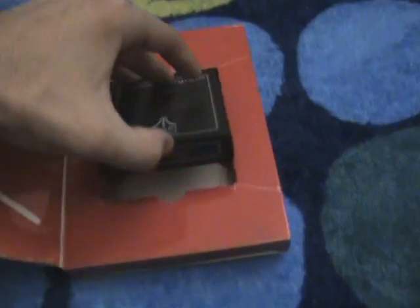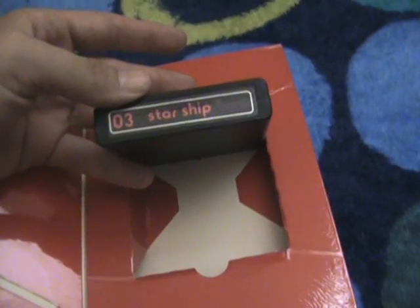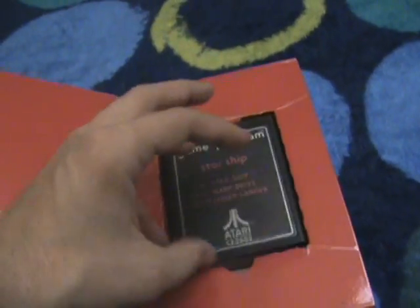The box looks good. And now a look at the game. As you can see, it has the silver thing and the O3.